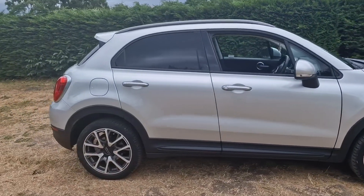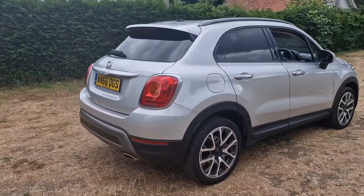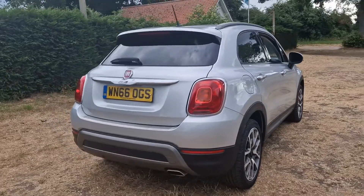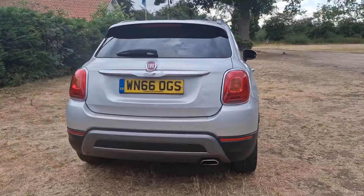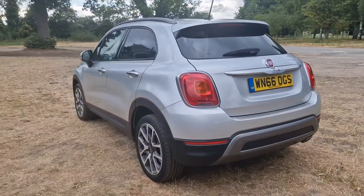Now this is a category N vehicle, been classed as category N by the insurance company. Has been fully repaired. Category N is one of the minor categories, with category S being the more serious.